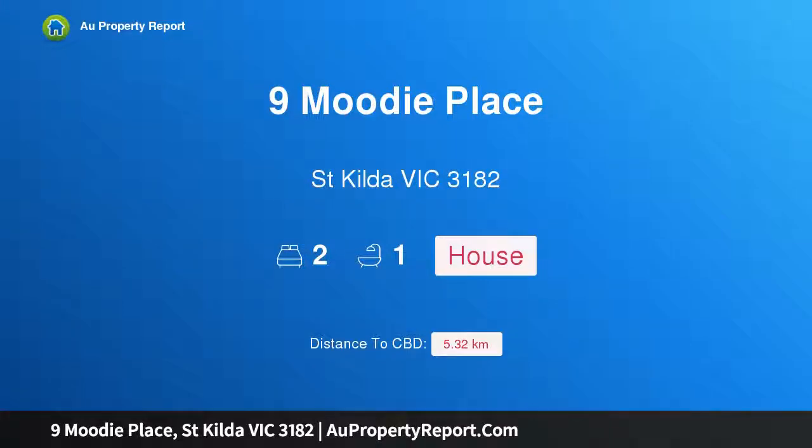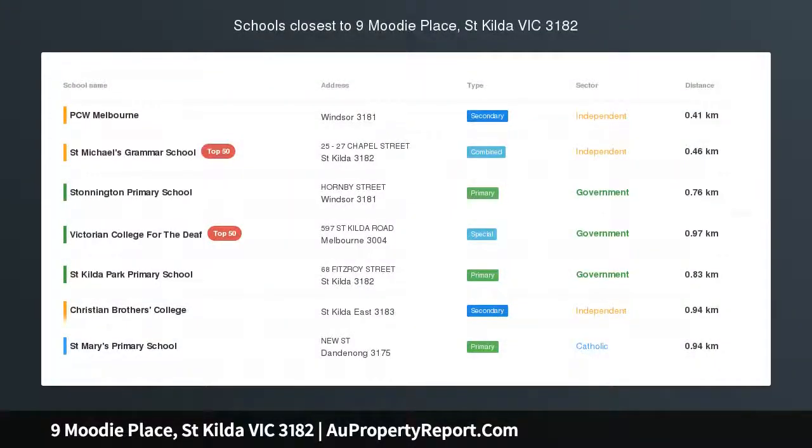Hi, I am glad to introduce Property 9 Moody Place, St Kilda Victoria 3182 — an idyllic Edwardian in a neighborly cul-de-sac setting.